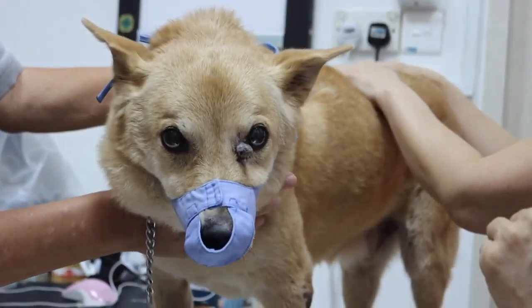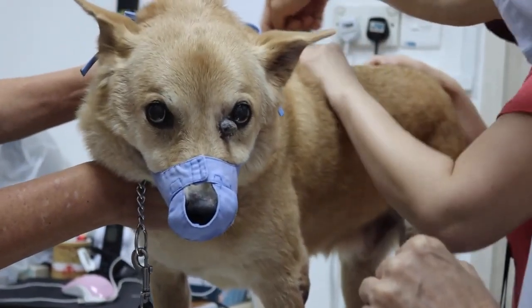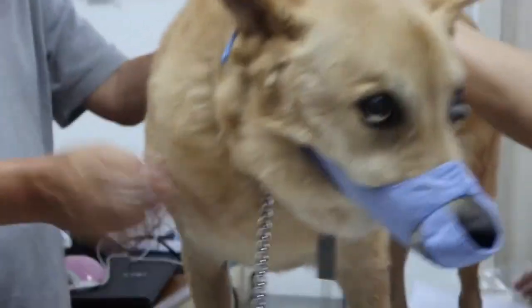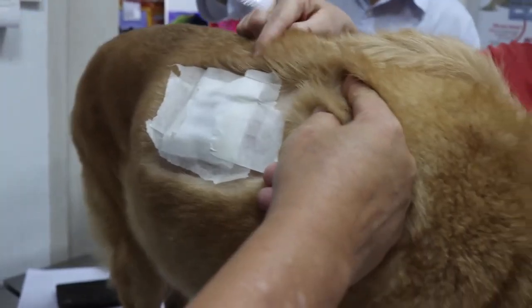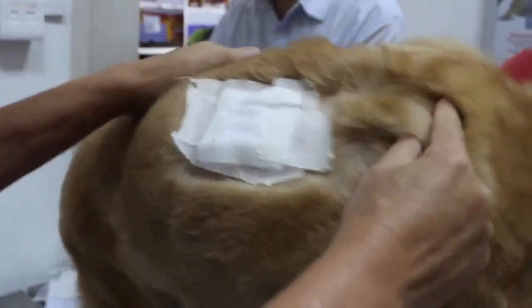He was warded for four nights. After warding, they shaved a patch on Monday and applied this patch — I brought it already — I think it's a painkiller. They said it's fentanyl. Then he started having a blister, so that's why we took it out this morning.